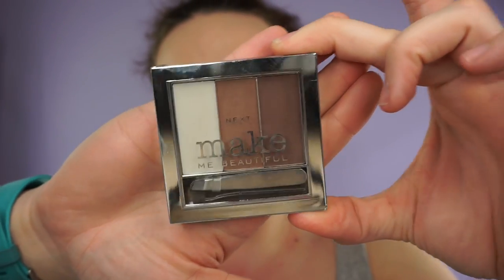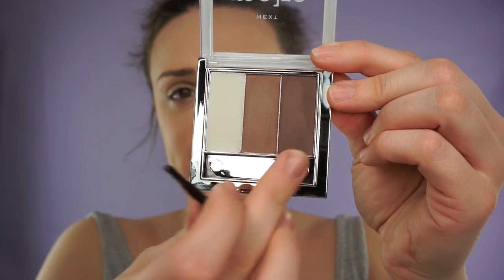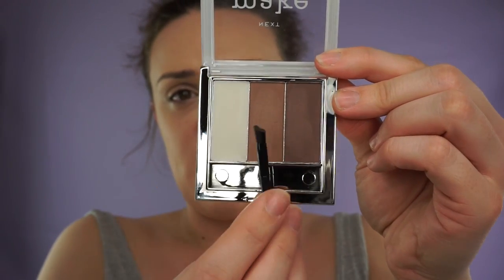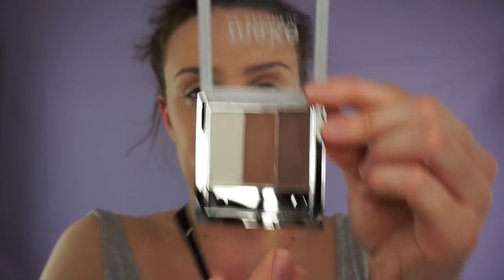The eyebrow palette contains a shaping wax, two coloured setting powders, mini tweezers, and a blending brush. This one is the wax and these two are the setting powders. I would say this one is for the beginning of your brow and then this one would be for the tail of the brow.